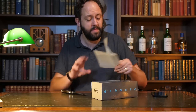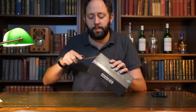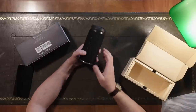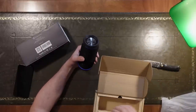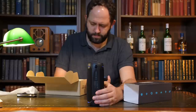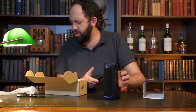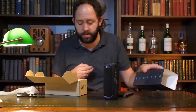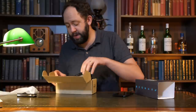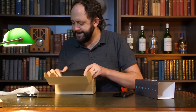We have the Treblab HD77. Treblab do some very good headphones — I've used their stuff before and it's generally been a real hit. This reminds me a little bit of the Tribit Stormbox that I like. It's got little blue lights around it, which is quite fun. I wouldn't say I'm massively overblown by the sound though — it's okay. It's got aux in and it's powered by micro USB. Micro USB — I'm going to be disappointed.